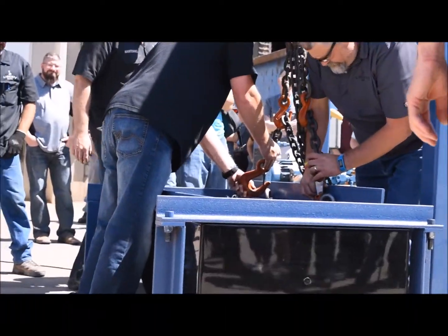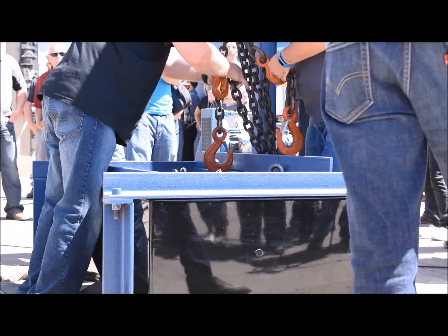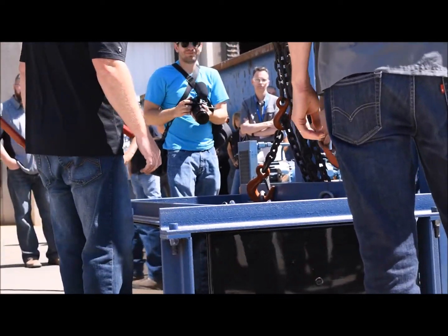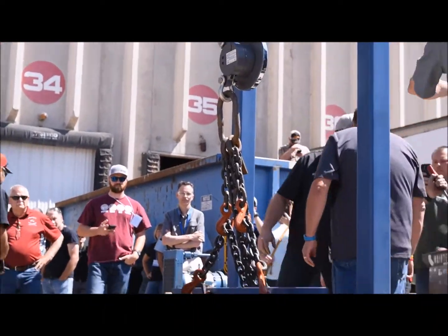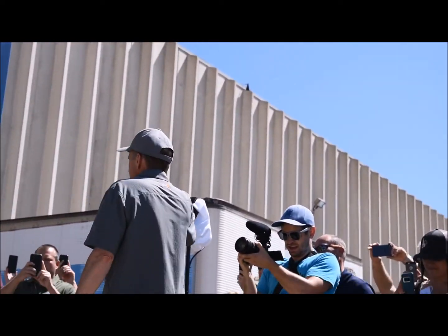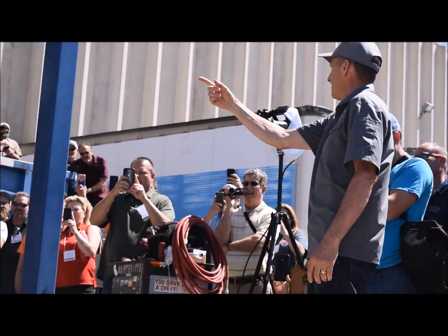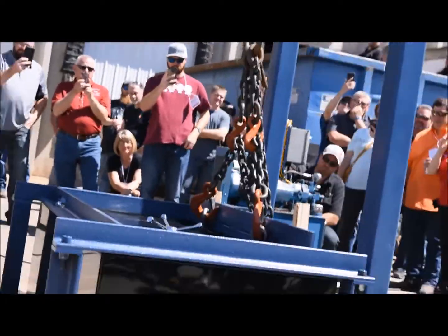Alright, we're locked up. Is everybody ready? Okay, we're going to hit maximum pressure — let's start with 10,000. How's that sound? We'll at least hit 9,100 and make sure it's as good as the last one. Go ahead, Jonathan.